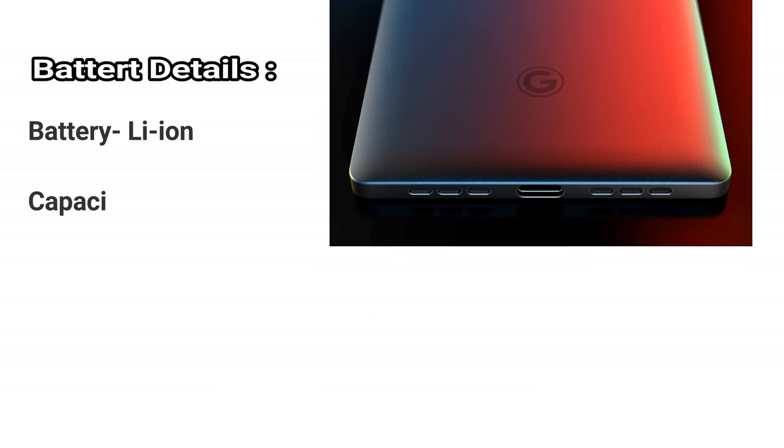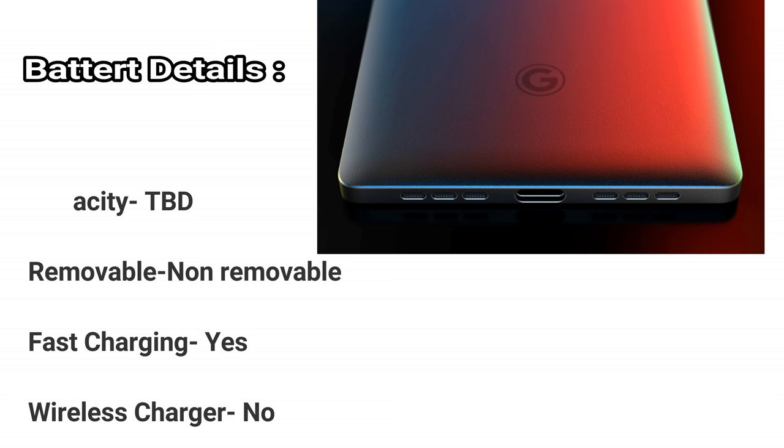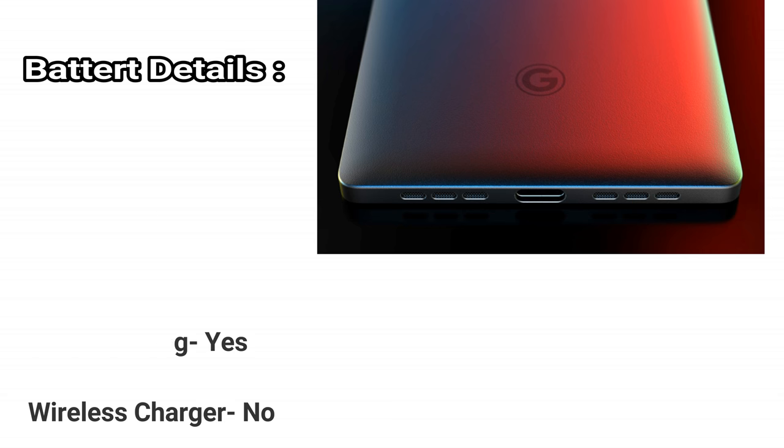Battery details. Battery: Li-Ion. Capacity: TBD. Removable: non-removable. Fast charging: yes. Wireless charger: no.